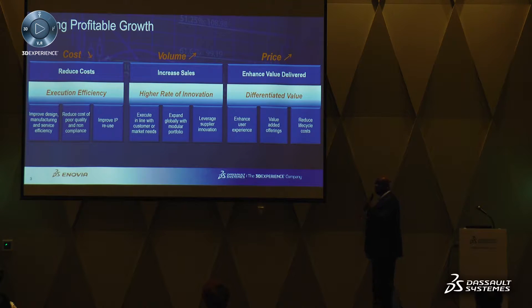The only way to improve margin is to either reduce the cost, increase the volume in terms of how much you're actually selling, or ultimately increase the overall price of the product.